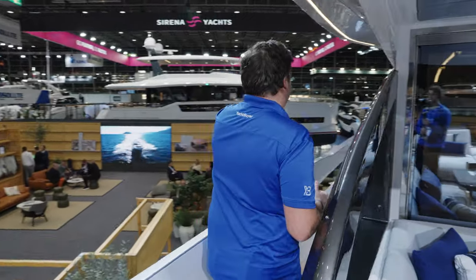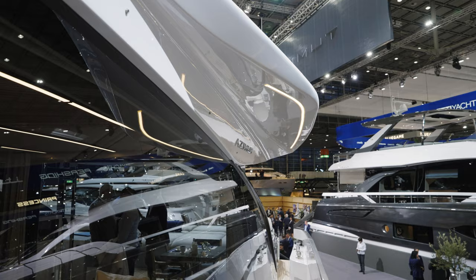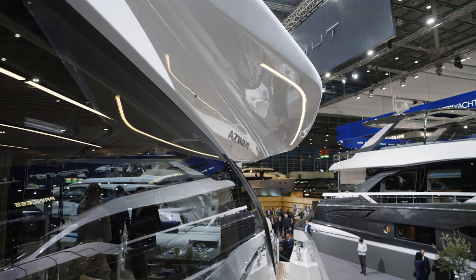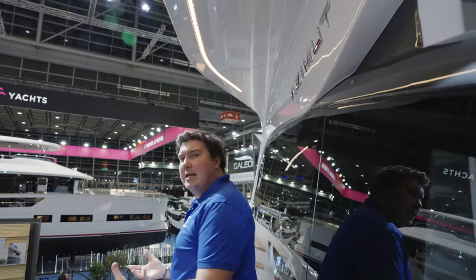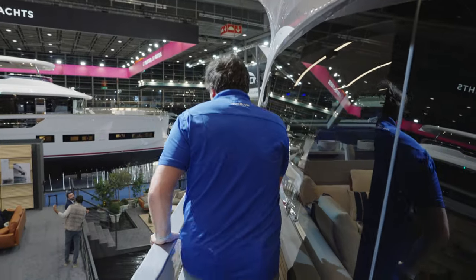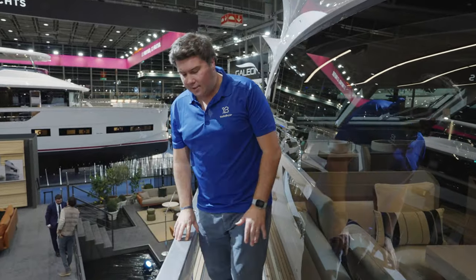Heading forward towards the foredeck. I like the inclusion of these wings here — they offer a bit of lighting, a spot for LED strip lighting, and a bit of protection. It's a nice, safe side deck to walk down, with the rails nice and high.